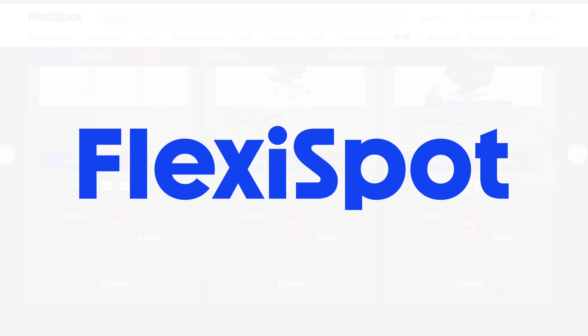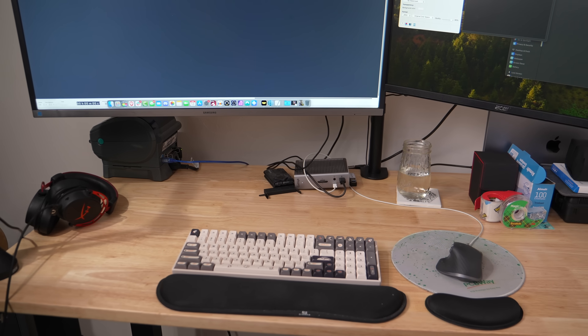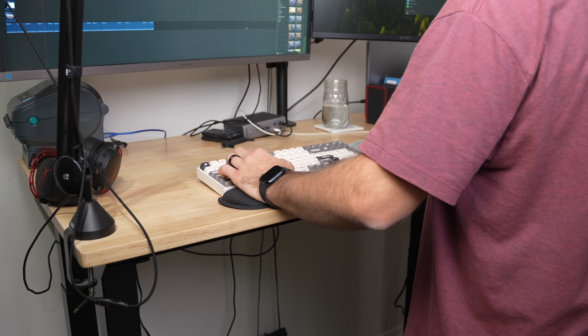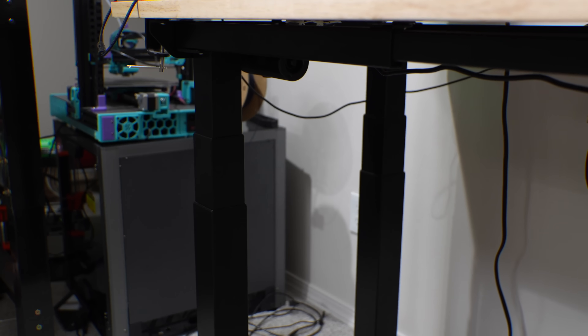Today's video is sponsored by FlexiSpot. Looking for the perfect upgrade to your workspace? The FlexiSpot E7 Plus Standing Desk has you covered. Transform your setup and experience better posture with effortless height adjustments. With a 540-pound weight capacity and four-leg design, this desk is built to stay steady no matter what.